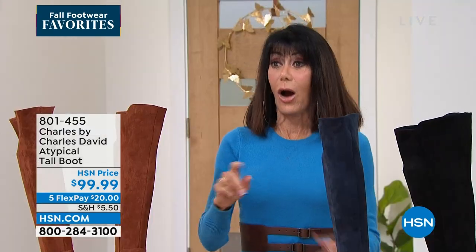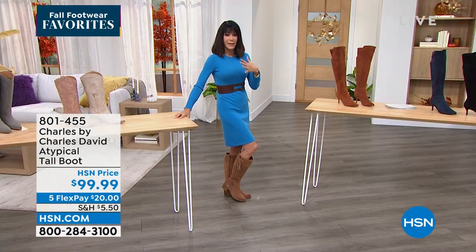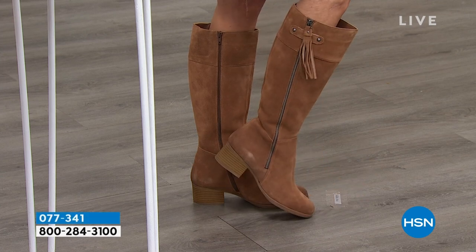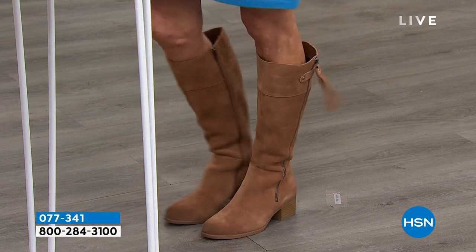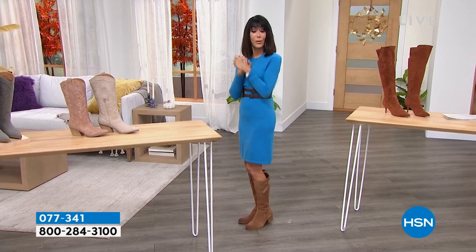The boots I'm wearing are coming up around the corner — I love these Naturalizer boots. I'm obsessed with this company. They've been around since 1927 and were the first to create a shoe actually designed to fit a woman's foot. Our HSN price on this boot was $184.75. When we come back, you're going to be blown away by the price. Stay tuned.